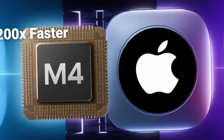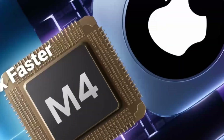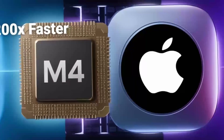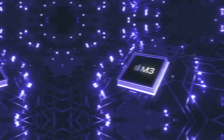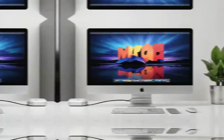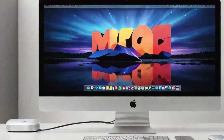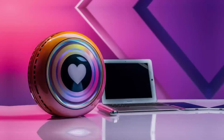Before we dive into the details of what the M5 version will bring, it's important to understand the Mac Mini's evolution. For years, the Mac Mini remained mostly unchanged — a simple, compact desktop option that Apple offered to those who want an affordable Mac. That all changed in 2020 when Apple introduced the M1 chip. The M1 Mac Mini was revolutionary, providing incredible performance in a compact package, performing faster than some of the more expensive Intel-powered desktops in Apple's lineup, though the design remained largely the same.